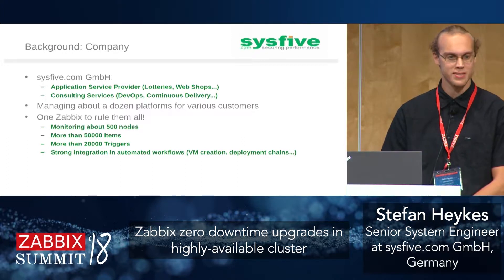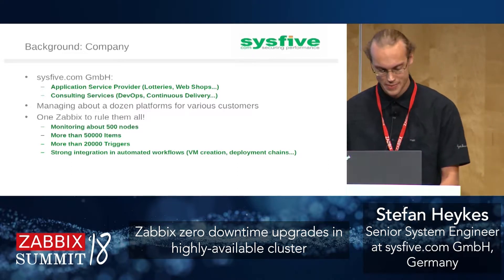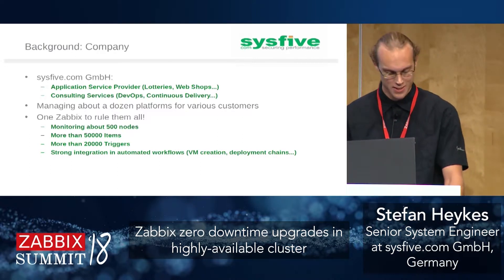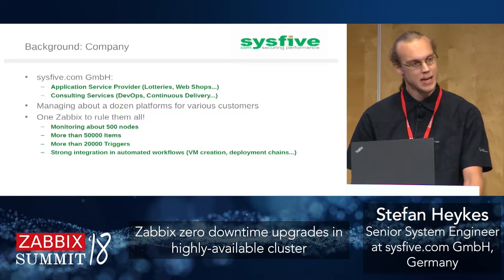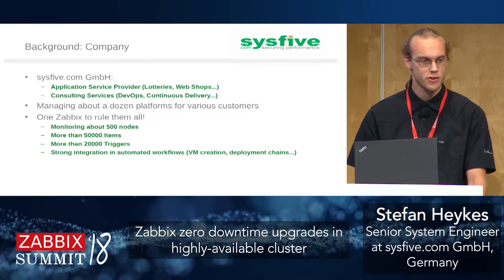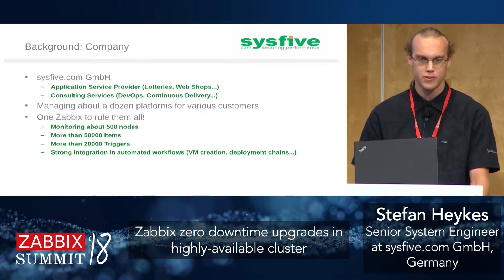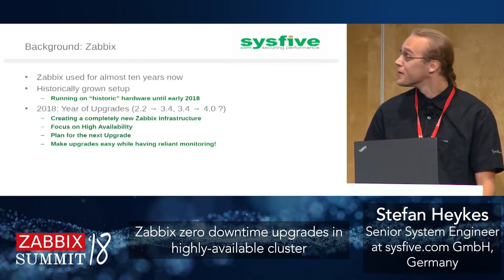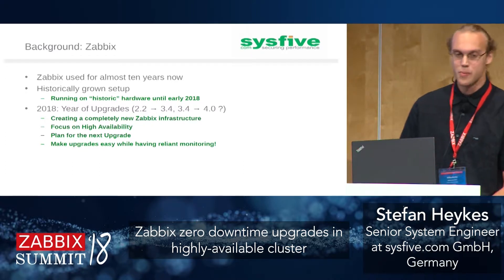We have one central Zabbix setup for our ops team so all issues from every customer appear in one place. Our setup is not that large compared to others — about 500 nodes, 50,000 items, and 20,000 triggers. We've strongly integrated this using the API into our automated workflows for VM creation. We don't use the auto-registration feature; instead, new host creation is part of the VM creation workflow via the API.